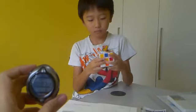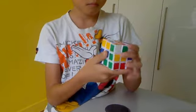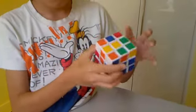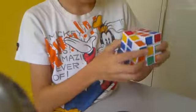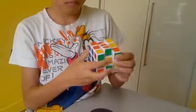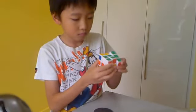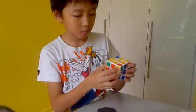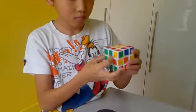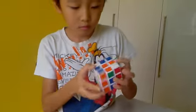Control your cube. We need 4 seconds. Concentrate. Ready — 5, 1, 2, 3, 4. Can you finish?